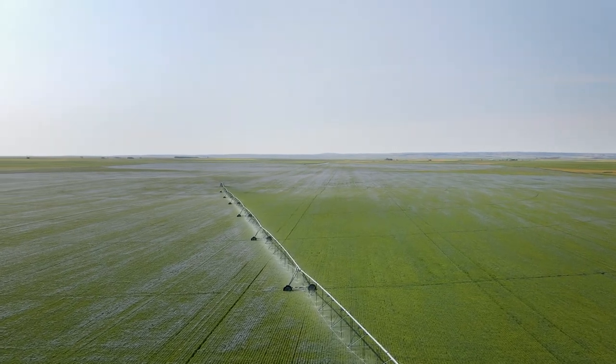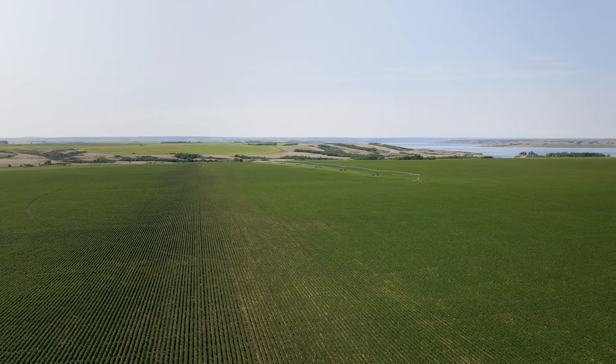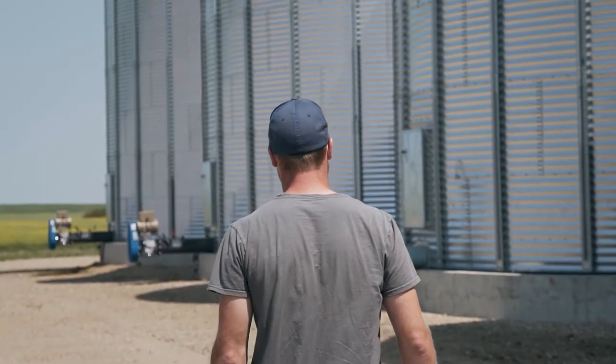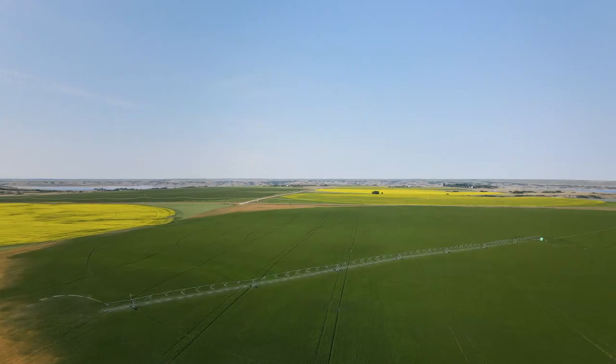The recently announced irrigation project that the Saskatchewan government has proposed is really exciting news as a producer — to hear that there's going to be expanding irrigation. I think it'll really help at the local level of the small towns that will be involved. It brings in a lot more labor and we'll see a different crop mix and a different frame of mind, and it'll be good for everybody.